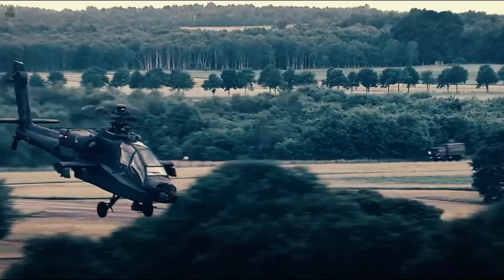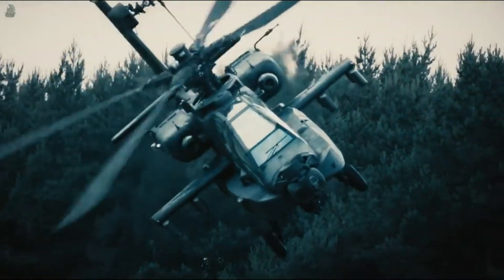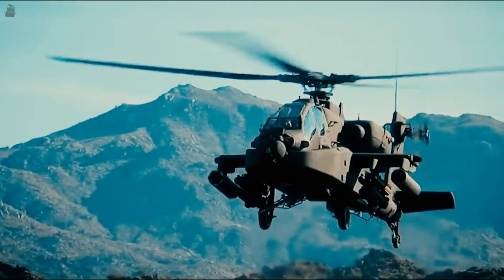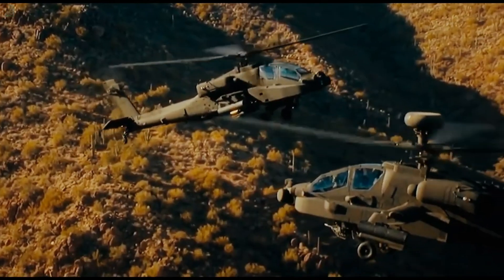In 1984, McDonnell Douglas purchased Hughes Helicopters and continued AH-64 production and development. It entered service with the United States Army in 1986. In 1997, production was continued by Boeing Defense, Space and Security, with over 2,400 AH-64 units being produced by 2020.